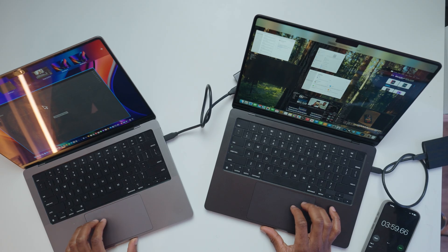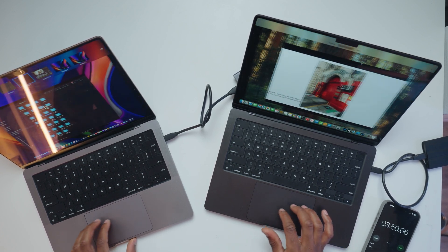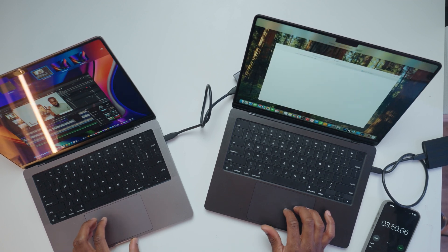Hopefully you guys are getting a better perspective of how fast this M4 Pro chip is and just the snappiness. Let me scroll through some tabs I have open. You can't really tell much difference on this, but it looks good.